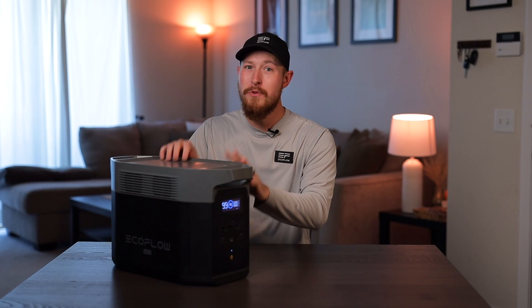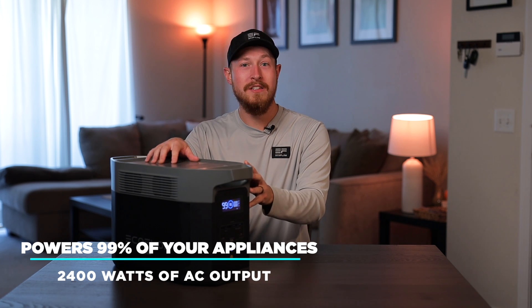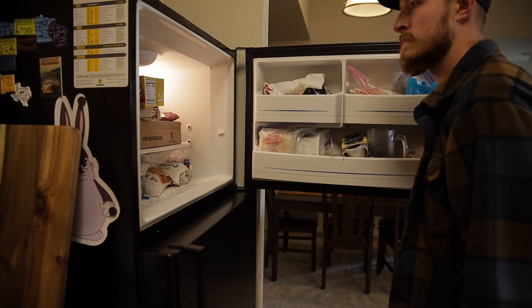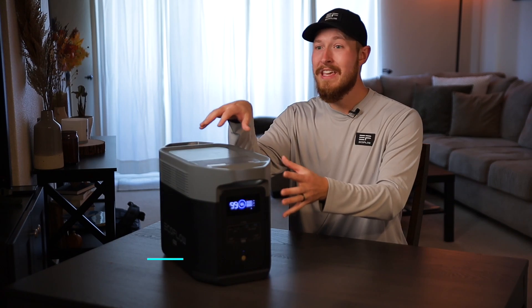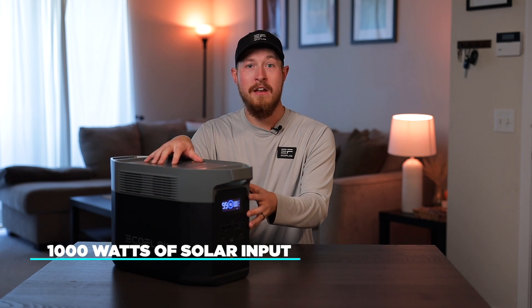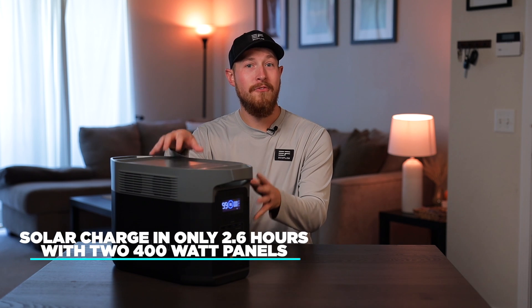If you want to keep your essential appliances running for hours during a power outage, the Delta II Max is the right option. It can power 99% of your essentials with 2,400 watts of AC output, and some appliances up to 3,400 watts using X-Boost mode. During a power outage, you can continue to run your fridge, microwave, dryer, and more. Using your home's transfer switch or plugged in directly, you can keep your fridge on and food from spoiling for up to 14 hours. Compared to Delta II's 500 watts of solar input, Delta II Max doubles that to 1,000 watts. Connected to two 400-watt panels, it can fully charge in 2.6 hours completely on solar energy.